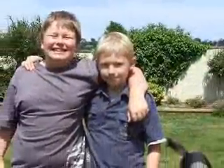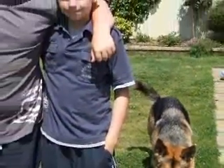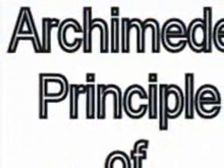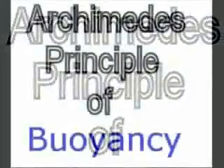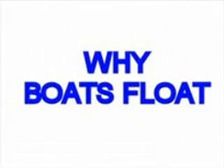Hi, my name's Charlie and my name's Liam. And this is our dog Claire, who's got nothing whatsoever to do with this project. Our science project is on Archimedes' principle of buoyancy — or as we like to call it, Why Boats Float!